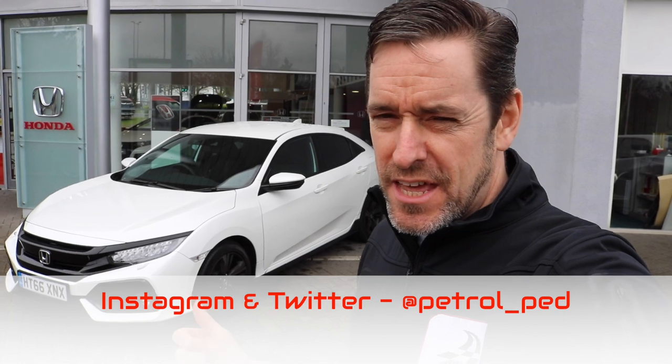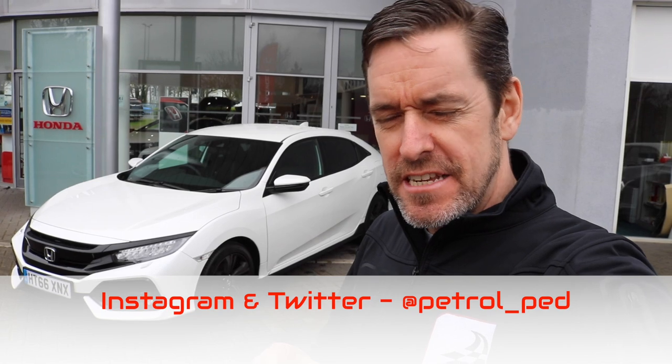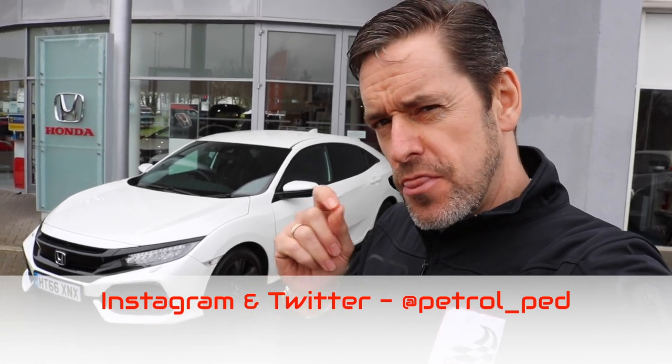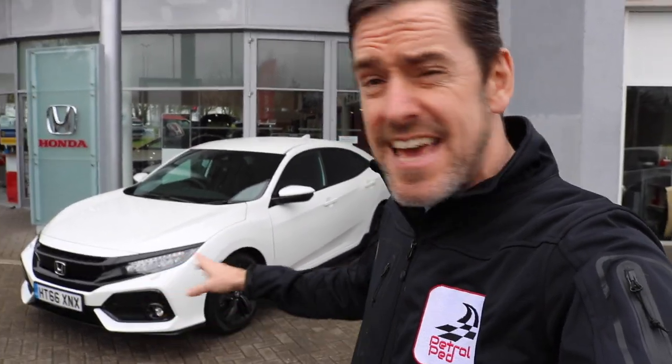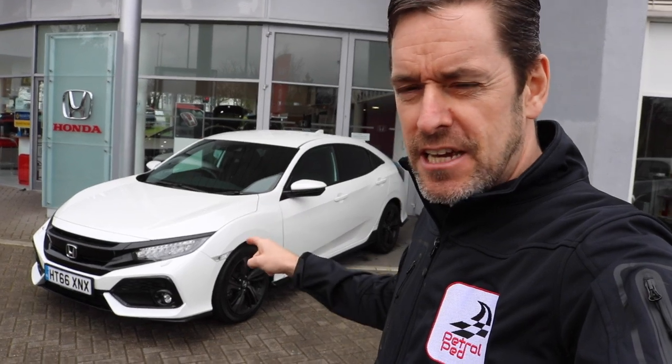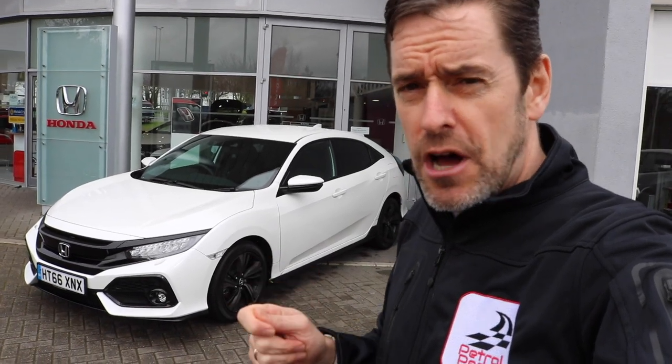Hey guys and welcome to Petrol Ped. So today we are back at Hendy Honda in Portsmouth. Now you may well have seen my Honda Civic Type R review for the Hot Hatch series. When I was filming that, the guys here said the brand new Civic, the 2017 Civic which is behind me, is coming in in literally a few weeks. Would you like to come and review it? And I was like of course, because this is a very, very interesting car. It's a real shift up in quality for the Civic and I'm really intrigued to drive it.